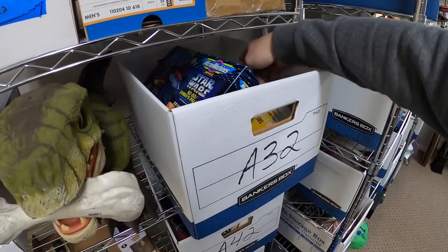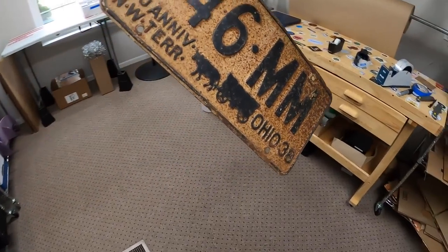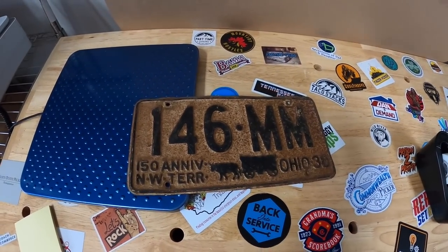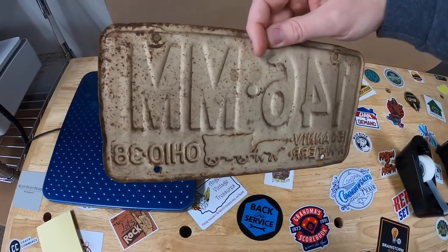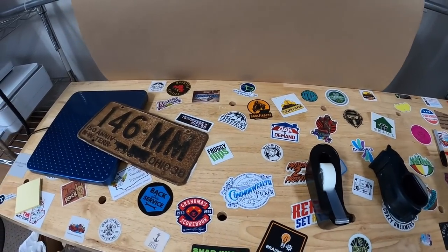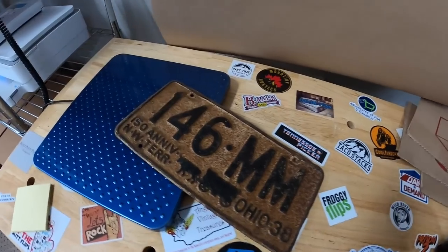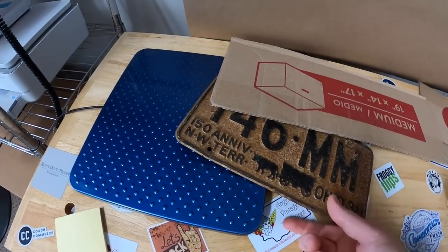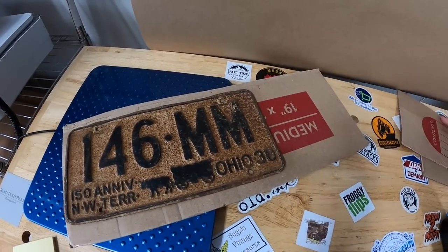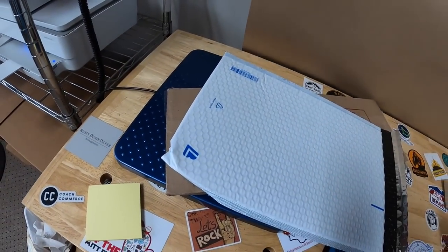Next thing's at A32. I sold an old license plate — this one is from 1938 and it is the anniversary plate for the Northwest Territory. I think these have some pretty good value, however mine is in really bad shape, pretty rusted out, so that really hurt the value. I had this listed for about six months and wasn't getting any offers. Finally somebody offered me $10 plus shipping so I accepted. Really simple to ship — I've got some cardboard flaps, I'll cut one off, put another cardboard flap, tape it, and put it in a bubble mailer.